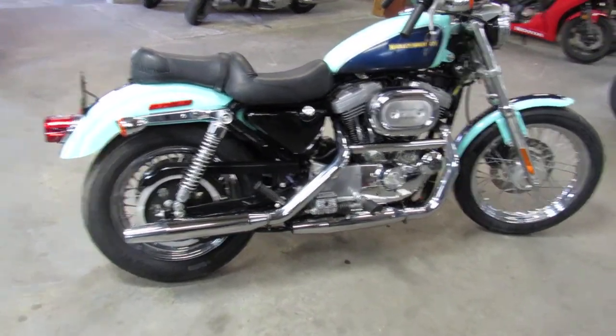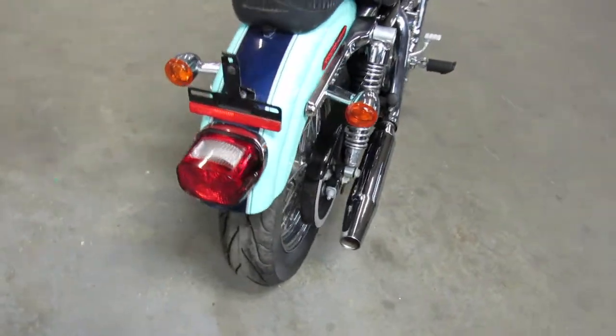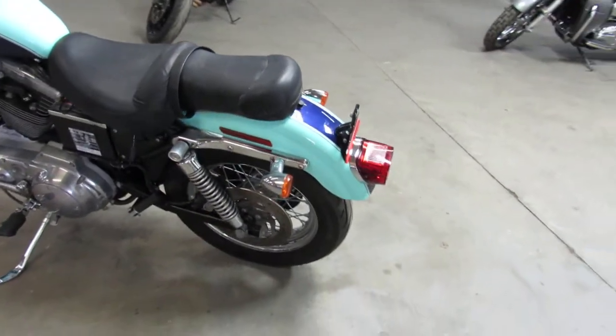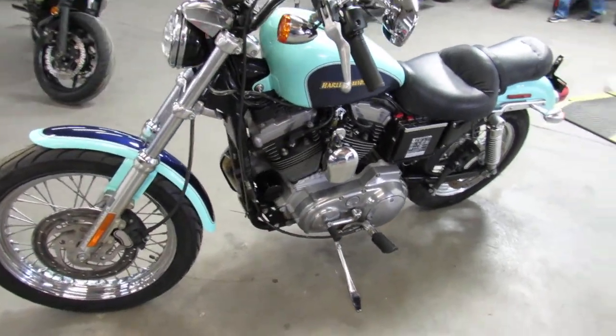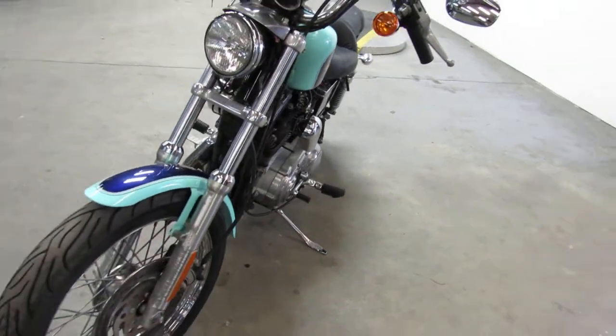Hey guys, ApprovalPowerSports.com here doing some videos on some bikes that just came in. Anybody looking for a Harley Davidson — over 350 pre-owned Harleys in stock ready to go. This one here, 2002 Sportster 1200, it's got that cool retro turquoise paint, just serviced here at the dealership and ready to ride guys.